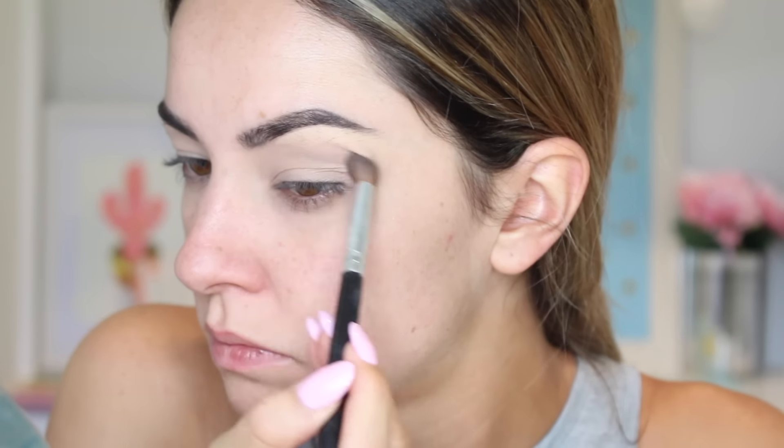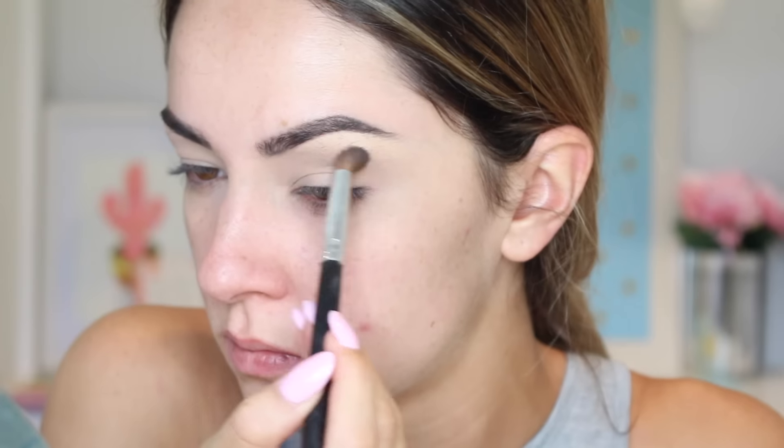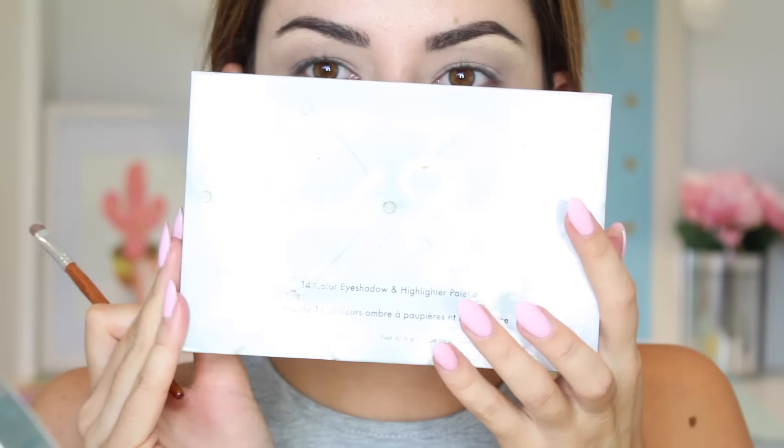As usual we're starting off with my brows already done and my eyes prepped. I'm going in with the NYX Blush in Taupe, which looks like an eyeshadow, and using my Coastal Scents blending brush I'm applying that into my crease in windscreen wiper motions, then applying some extra color in the outer corner.